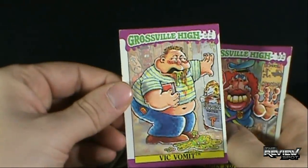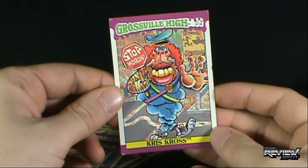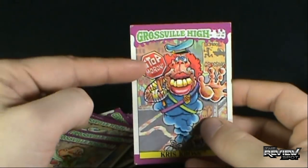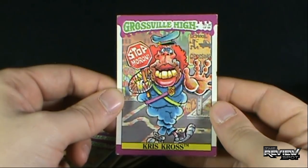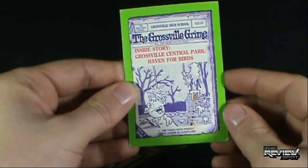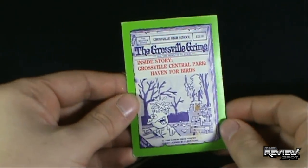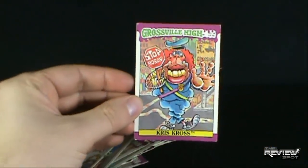Vic Vomit. And Criss Cross — Criss Cross make you jump, jump. It says 'Stop Moron.' Is that a male or is that a female? I'm not quite sure. But it's number 34 of 66. The Grossville Grime Inside Story — Grossville Central Park, Haven for Birds. This guy is getting showered in bird debris.